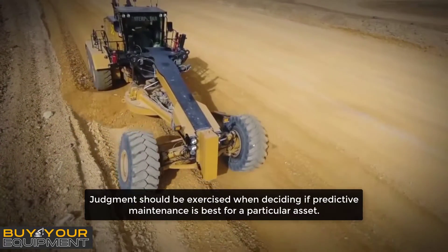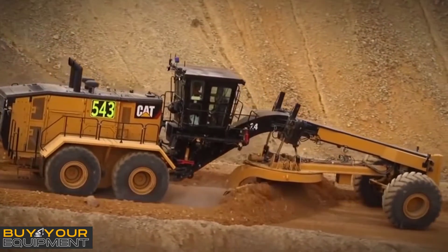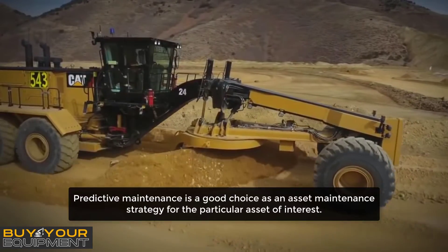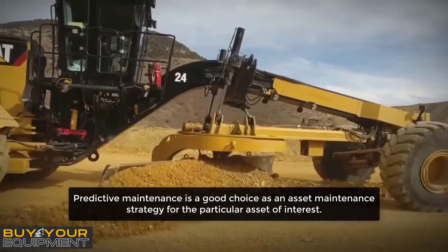Judgment should be exercised when deciding if predictive maintenance is best for a particular asset. Techniques such as reliability-centered maintenance provide a systematic method for determining whether predictive maintenance is a good choice as an asset maintenance strategy for the particular asset of interest.